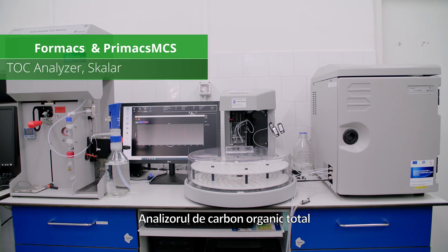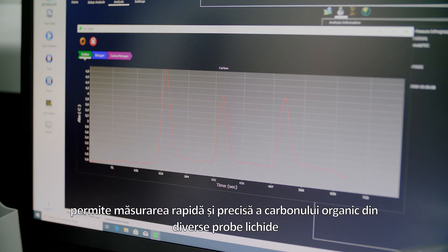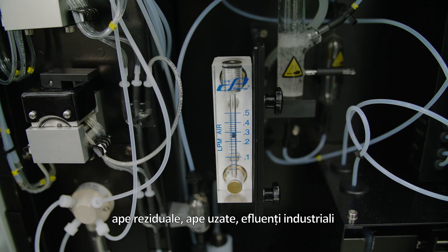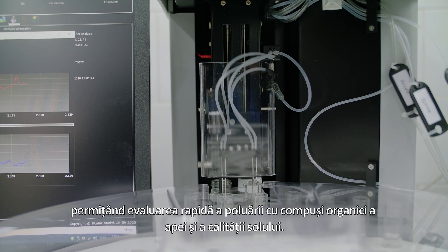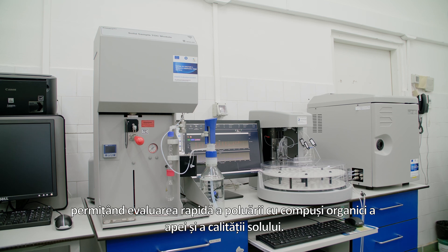The Total Organic Carbon Analyzer allows fast and precise measurement of organic carbon from various liquid samples — drinking water, surface water, sea waters, waste water, industrial effluents — and solid samples including soil, sediments, and sludge, across a wide concentration range, enabling rapid assessment of water pollution with organic compounds and of soil quality.